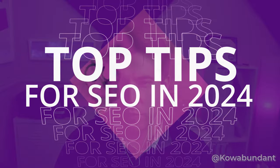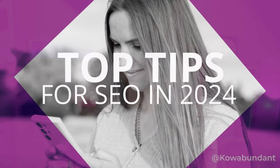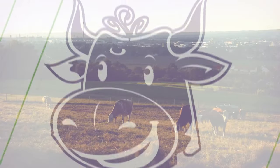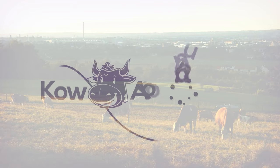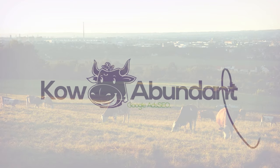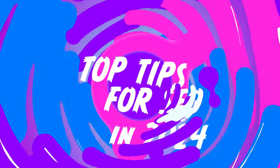Hey everyone, it's time for the 2024 SEO must-have tips. Let's check it out. Alright everyone, thanks for joining us. Today we're going to go over some of the 2024 must-have tips — these are the top 10. Let's start with number one.